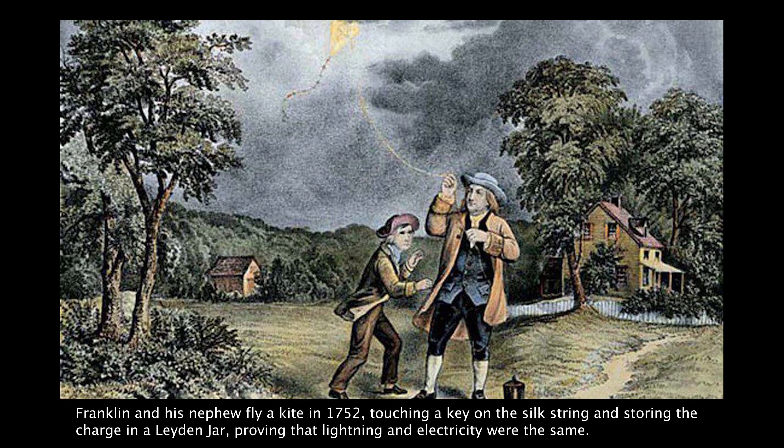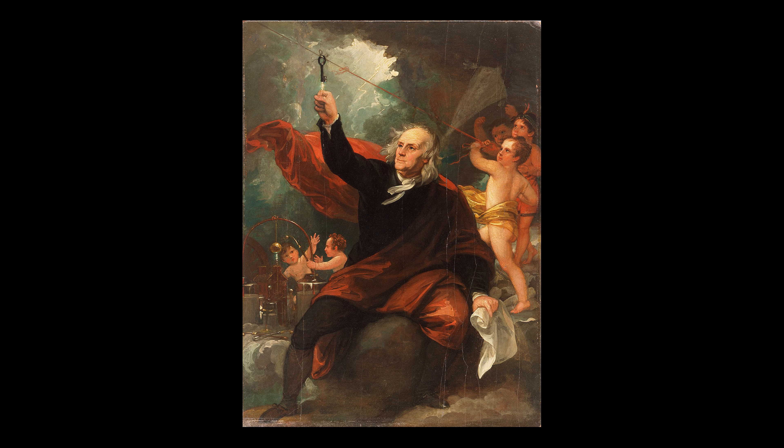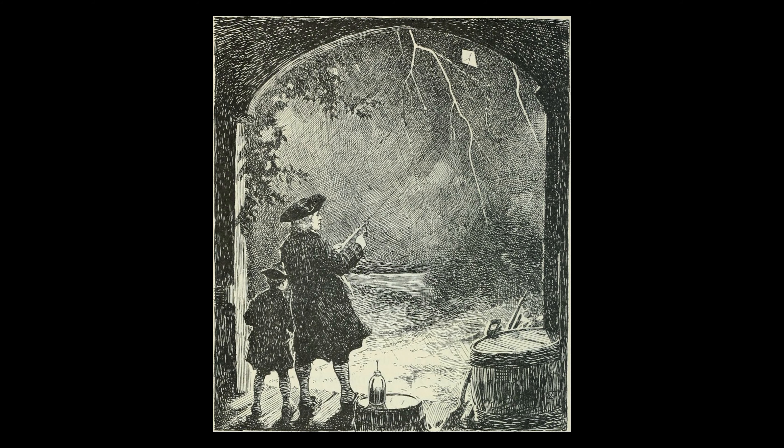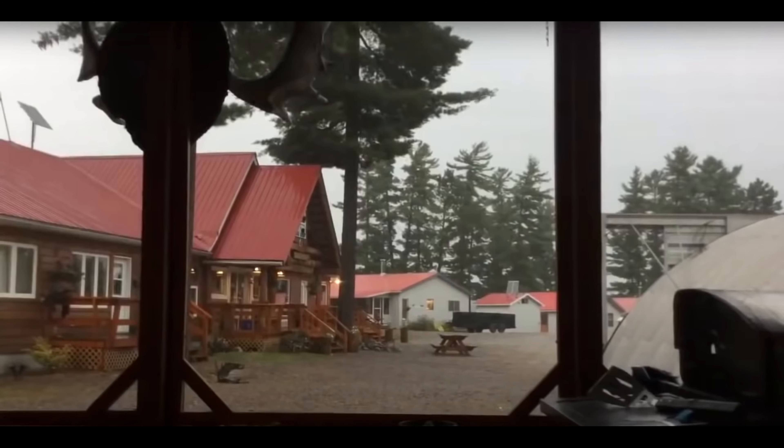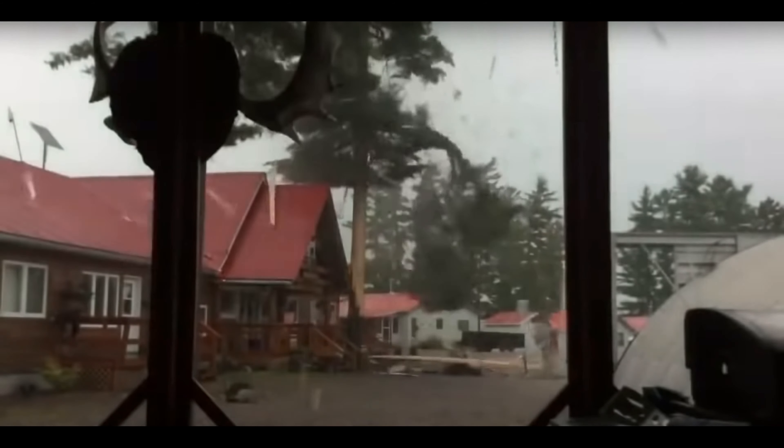Franklin is probably best known for "discovering electricity" when he flew a kite in a thunderstorm that lit up a key hanging from a silk string. This is what, in America, we learned as children about the discovery of electricity — it's not quite true. He probably did fly a kite from a shelter that picked up a charge from the sky and may or may not have charged a Leyden jar. This experiment was a success in that he was trying to prove the concept of the lightning rod, a device that would draw lightning to the rod instead of blasting a building to pieces, which was a common problem back then.